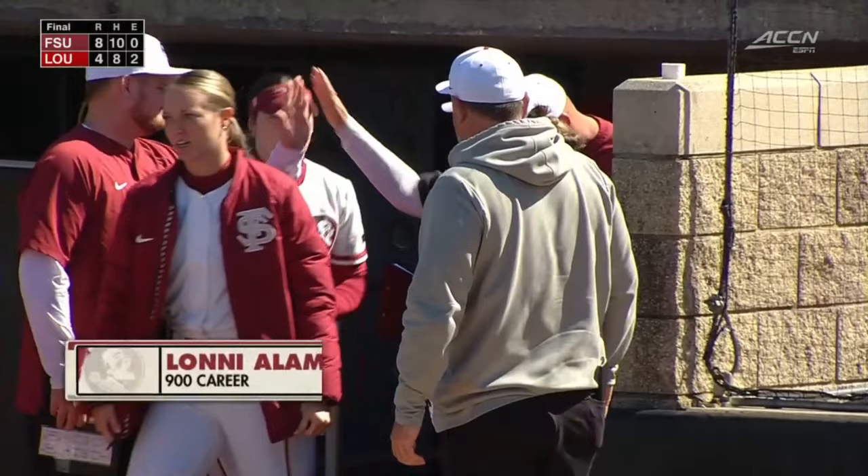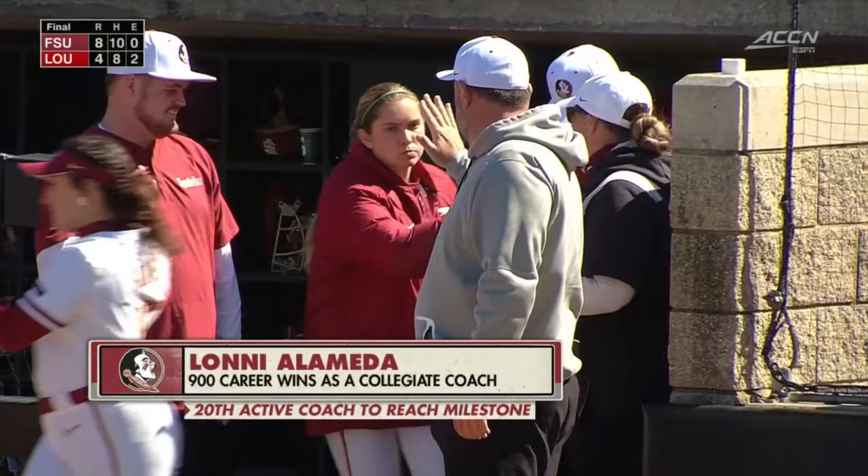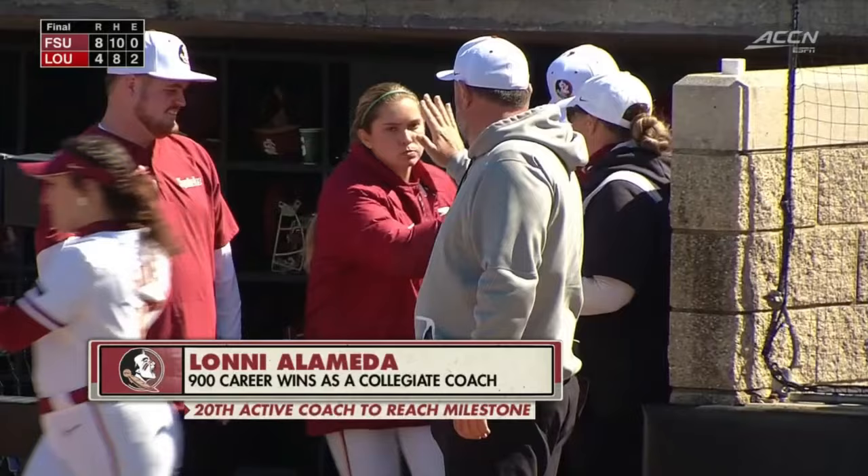For this 8-4 win and the 900th win as a collegiate coach for head coach Lonnie Alameda. Congrats to coach — the 20th active coach to reach that milestone. Louisville took game one, Florida State took game two. So on behalf of my broadcast team and my broadcast partner Joanna Lane, I'm Suzanne Bush saying so long from Louisville. We'll be back on the ACC Network Extra.